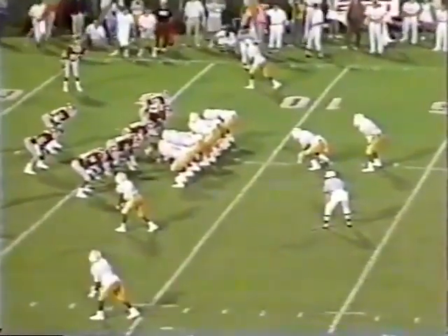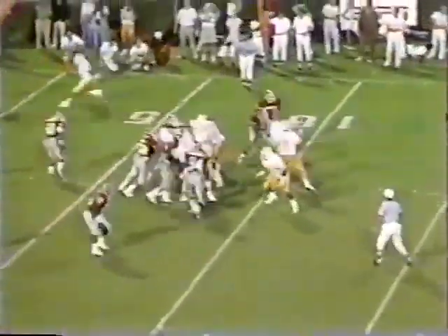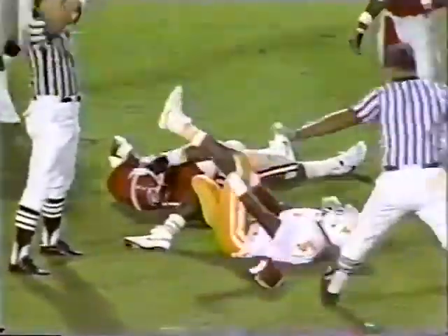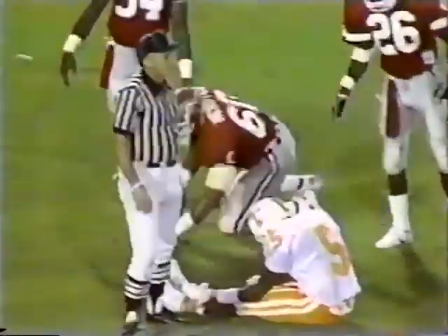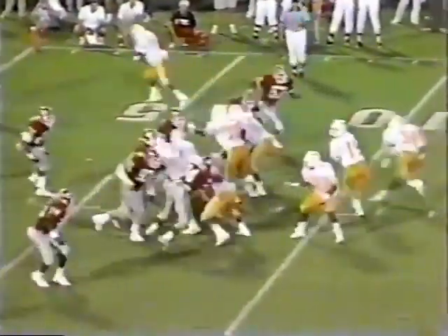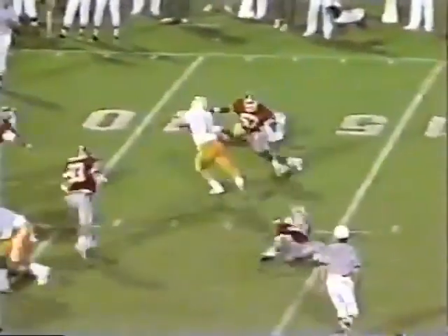Almost intercepted by Webster and he dropped it. Cleveland and Moore, the wide receivers to the near side. Francis in trouble — gets away from two players. Touchdown, Tennessee!